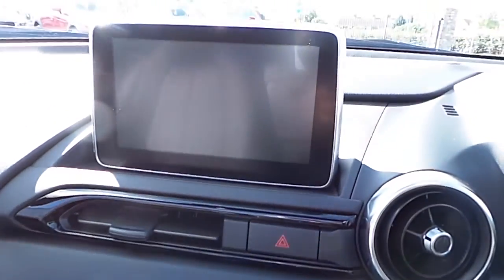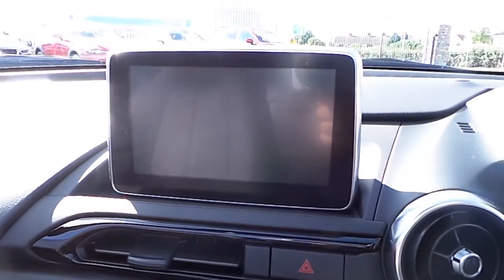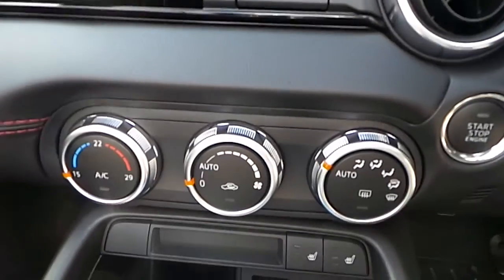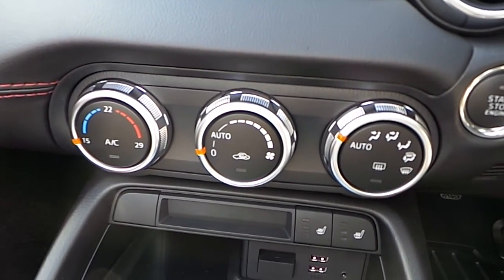The centre of the car features a 7 inch touchscreen display which controls the entertainment system and the Bluetooth system. We also have climate control with air conditioning.